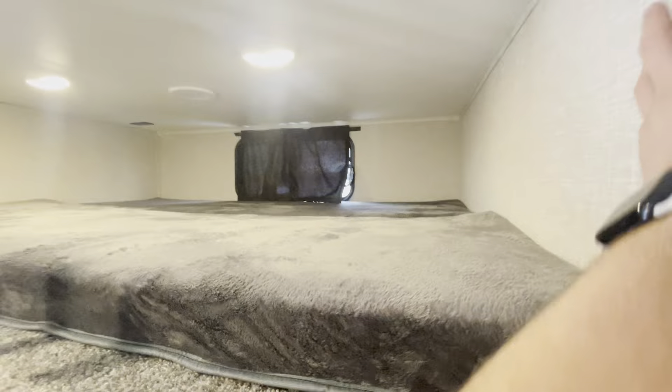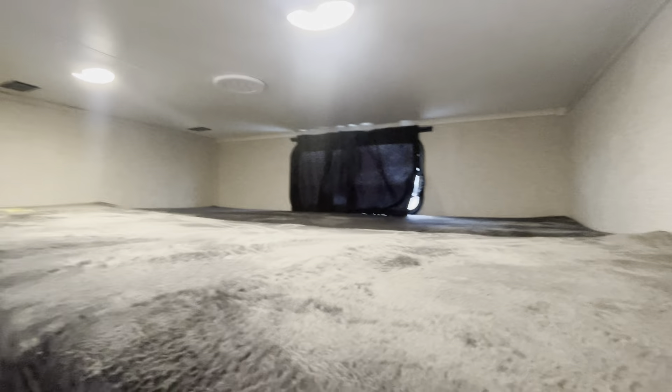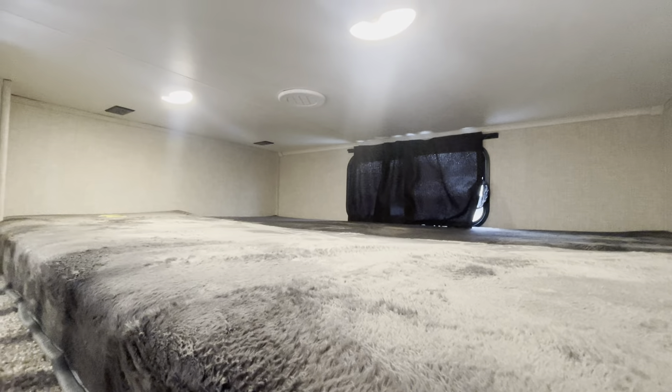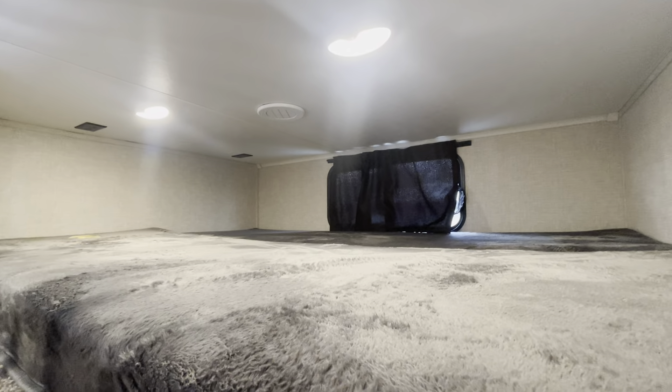Coming up this way, you've also got a loft in here for some extra sleeping. There's a decent amount of room up there — definitely more so meant for the kids, but you can also use it as storage. There is a vent for the AC going right there, and a little ladder to get up.